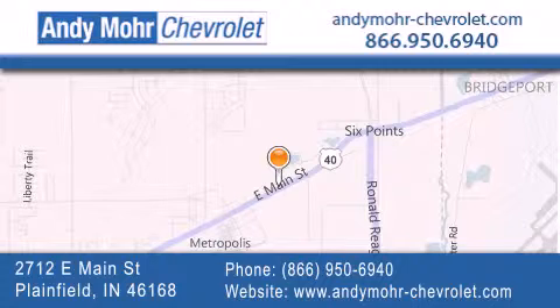You can visit our new and pre-owned inventory online, get new car pricing and receive free no-obligation price quotes. Visit Andy Moore Chevrolet today at 2712 East Main Street in Plainfield, or see us online at andymore-chevrolet.com.